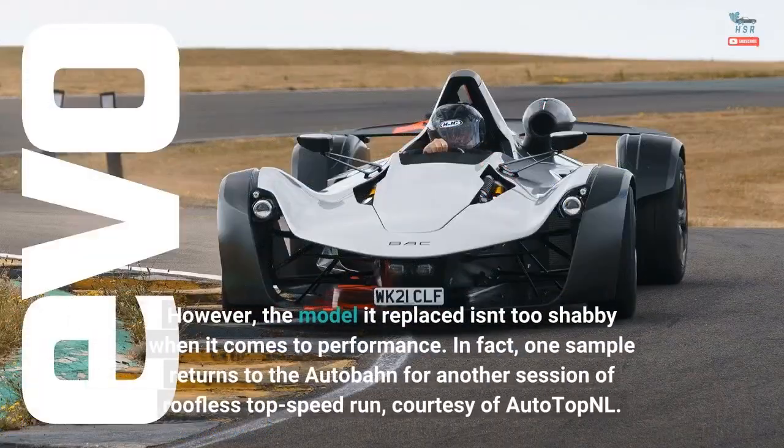However, the model it replaced isn't too shabby when it comes to performance. In fact, one sample returns to the Autobahn for another session of roofless top speed run, courtesy of AutoTopNL.